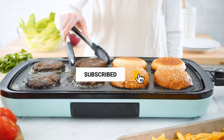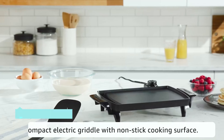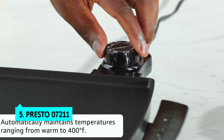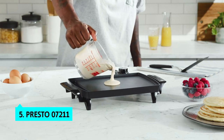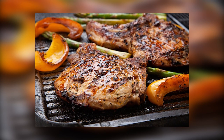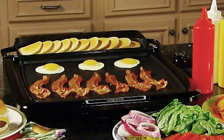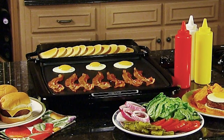Without further delay, let's get started with the list. The fifth product on our list is the Presto 07211. While the Presto 07211 little griddle has several advantages over many electric griddles, we found that its 11-inch cooking surface was too small to make meals for two. The cooking surface is also much smaller than bigger Presto griddles, and the 07211 little griddle is designed for single-serving meals.